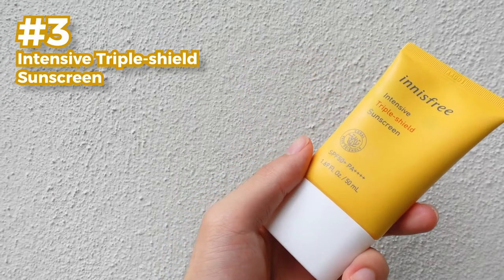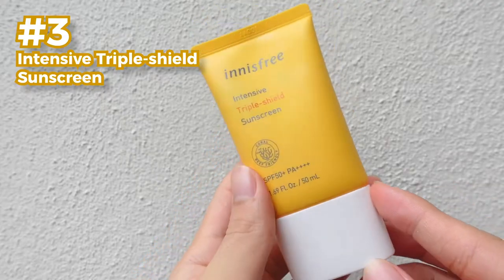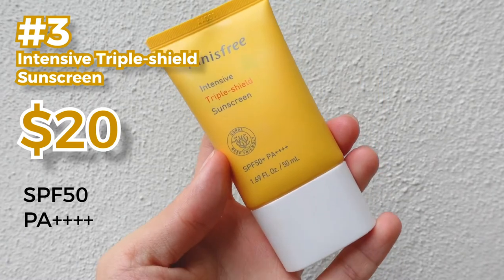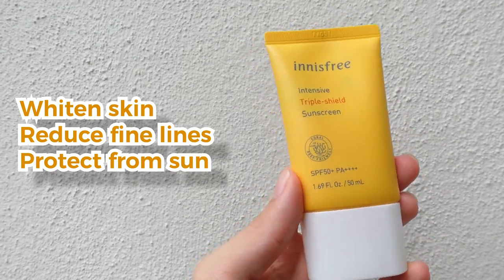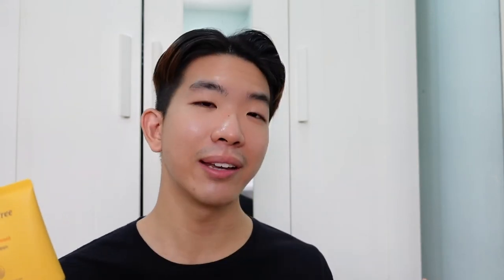Now we're entering the third sunscreen — the Innisfree Intensive Triple Care Sunscreen. This is a very famous brand that almost anyone who dabbles in K-skincare would know. It retails for about $20 US dollars. It has three main functions: to whiten the skin, to reduce fine lines, and to protect the skin against sun damage. There's also a fourth function to protect against blue light, which is what we need nowadays since all our phones and devices emit blue light.